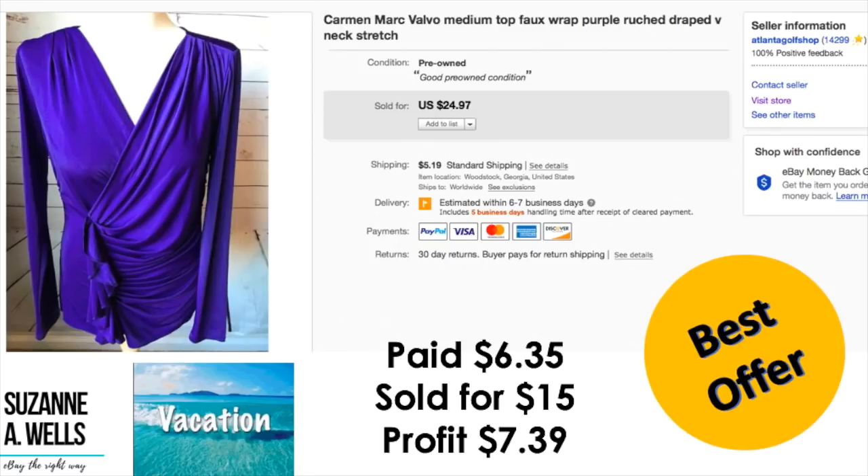A Carmen Marc Valvo top — and this was an oops. Paid $6.35, took an offer of $15. I meant to take an offer of $25, but probably not a great idea to be accepting offers and drinking frozen alcoholic concoctions on the beach. After this one, I decided I'm just not going to try to take offers while I'm relaxing. My profit was $7.39 — not the end of the world, but kind of an oops.